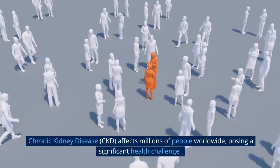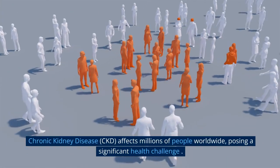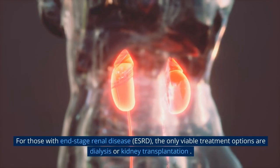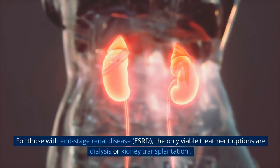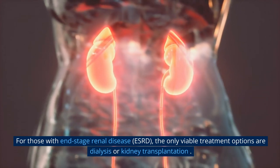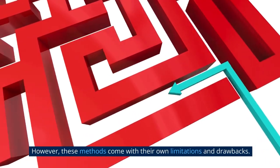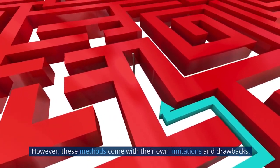Chronic kidney disease, CKD, affects millions of people worldwide, posing a significant health challenge. For those with end-stage renal disease, ESRD, the only viable treatment options are dialysis or kidney transplantation. However, these methods come with their own limitations and drawbacks.